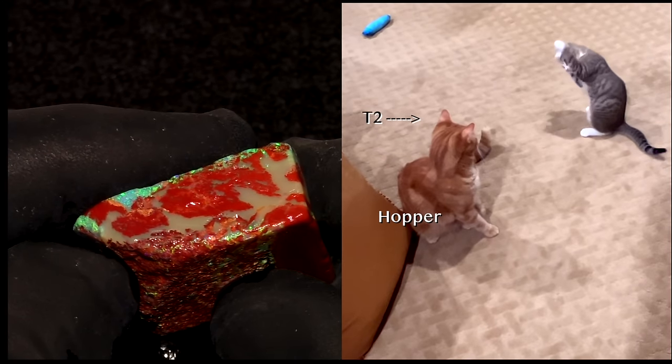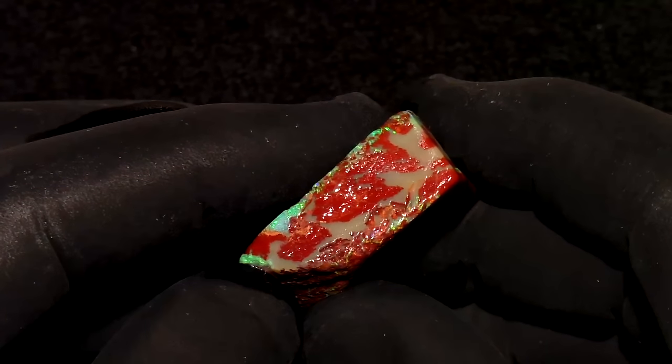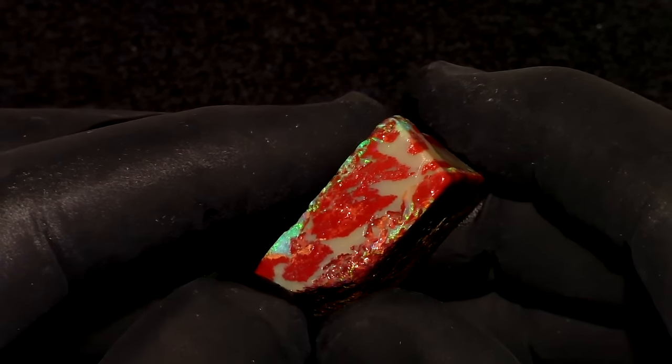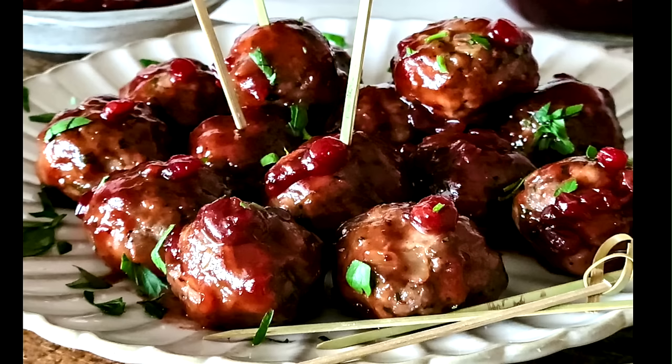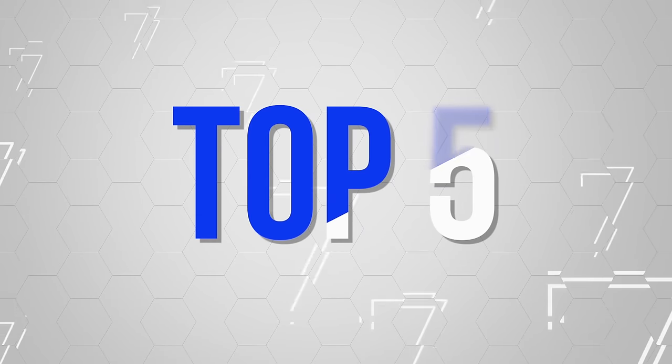Long ago, this material looked like wood opal, with grain and everything. But over millions of years, it got blob-ified. Don't they use grape jelly to make Swedish meatballs? And now, the top five best types of wood opal.